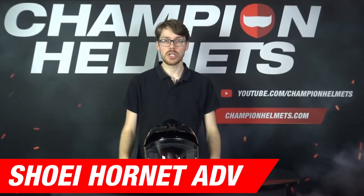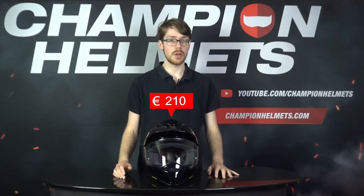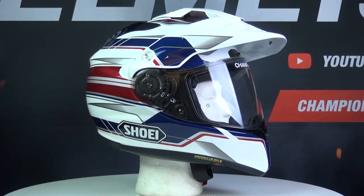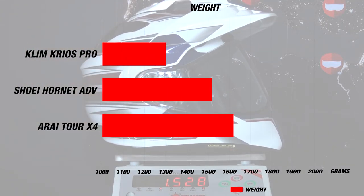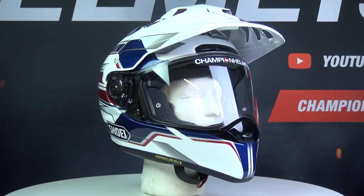First off, let's start with the Shoei Hornet ADV, known as the Hornet X2 in the US. This helmet is coming from a premium helmet manufacturer, Shoei, which is also clearly reflected in the helmet's performance, construction, and price, since the helmet is coming at a recommended retail price of about 520 Euros or 615 USD. The Hornet is made from Shoei's AIM Plus or Advanced Integrated Matrix material, which is a fiberglass composite designed for strength and light weight, since the Hornet ADV comes in weighing at 1525 grams in a size M, or 3 pounds 6 ounces. The helmet does have an intermediate oval head fit and also comes in 4 outer shell sizes for an optimal fit.